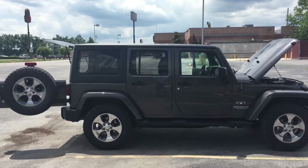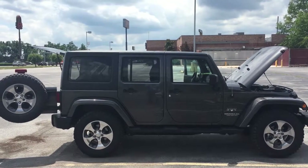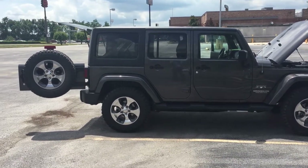Hey Anthony, it's Jim getting you that quick video of the 2017 Jeep Wrangler that I mentioned to you — practically new with about 4,000 miles on it, but at a used price. It was traded in, so we'll do a quick walk around for you.